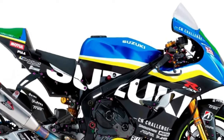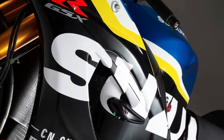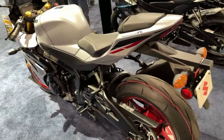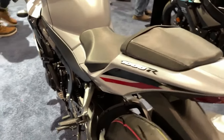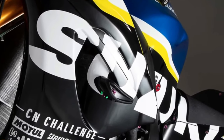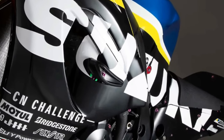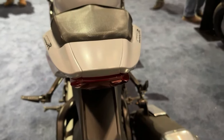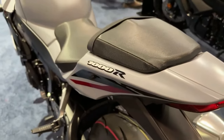The 2024 GSX-R1000R is available in a new glass matte mechanical grey paint scheme with dark red wheels, or the popular metallic matte black and glass sparkle black scheme with new bright blue graphics on the fairing and on the black wheels.